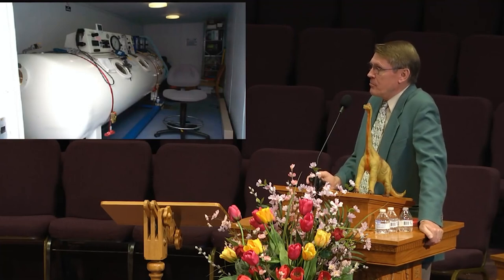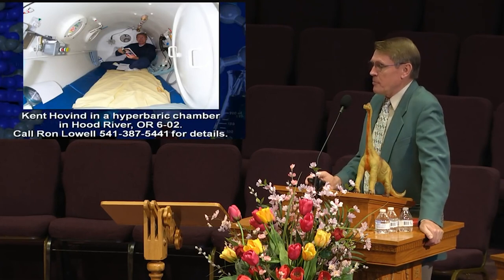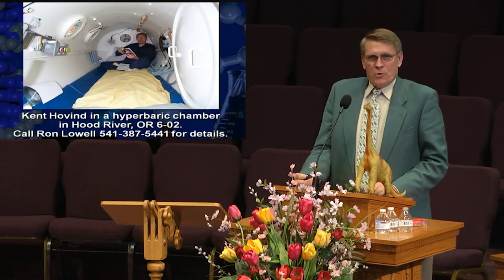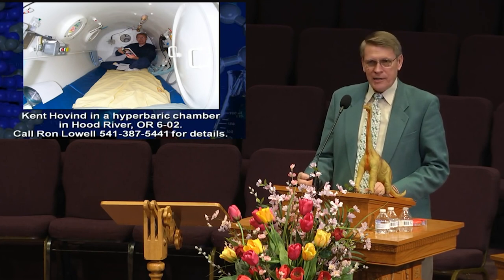A friend of mine in Oregon has a hyperbaric chamber. He said, 'Kent, you want to try it?' I said yeah. He put me in there and pumped it up to triple normal pressure for an hour. I'm breathing pressurized oxygen, triple the pressure. After an hour, he let me out. He said, 'How do you feel?' I said, 'I feel like going jogging. Let's go run around the world.' It was weird.